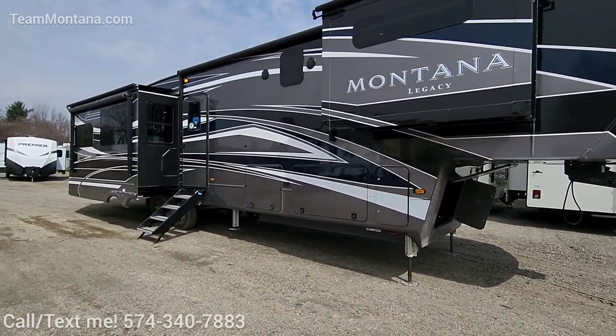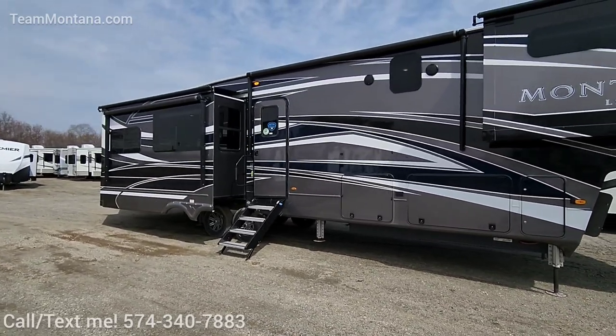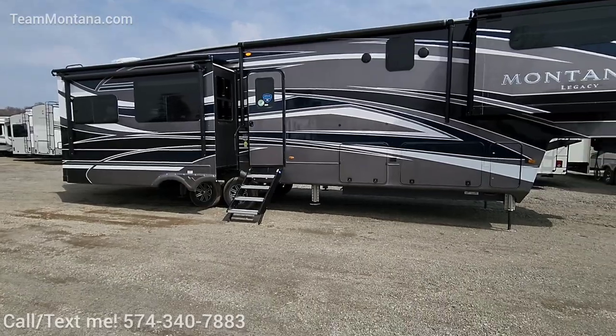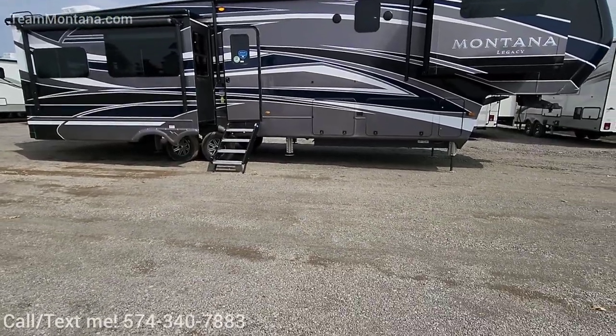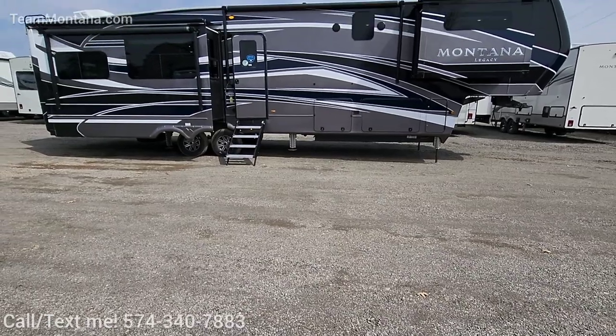This is the 3781 with the Legacy Package upgrade and the full-body paint. This color is cobalt and it is my favorite. Nice and dark, it's got some silvers and grays, a little bit of a blue stripe in there along with some white accents.